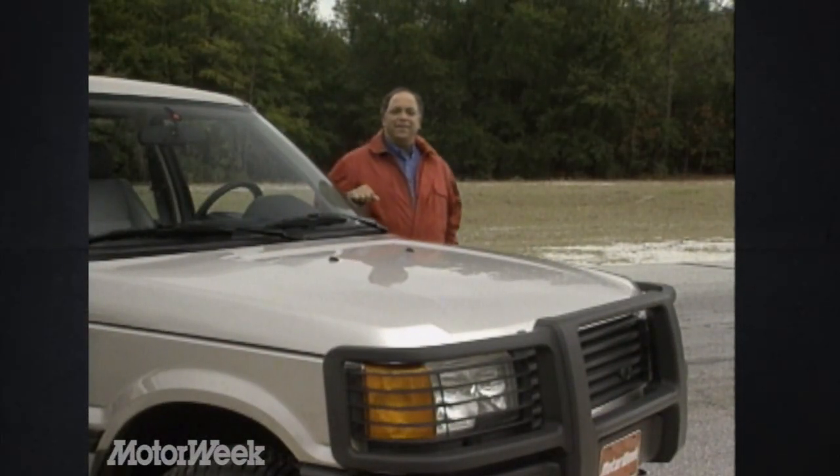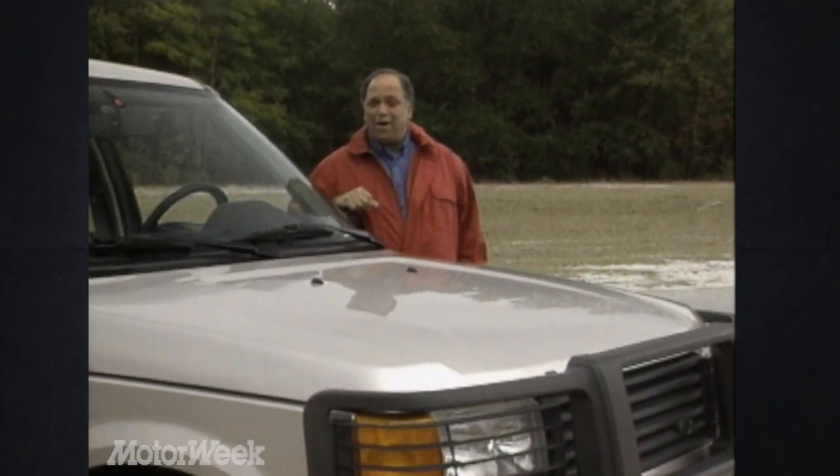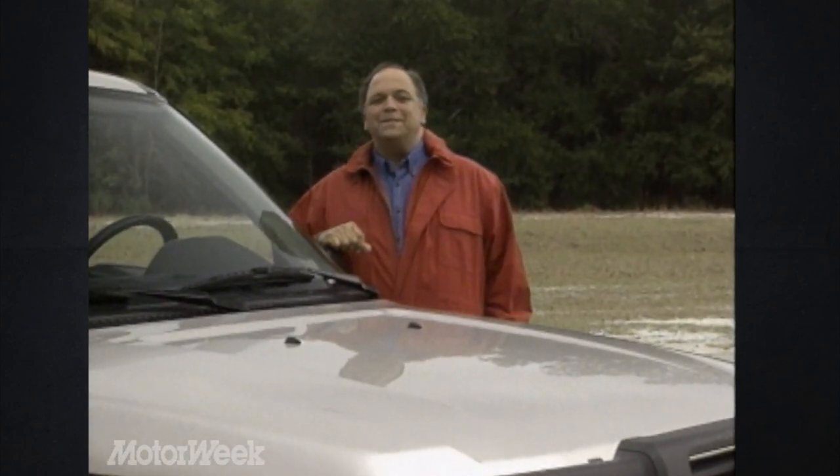Sport utility vehicles are very popular these days. But ask anyone who's bought one recently and they'll also tell you they're very expensive. But take heart, there are still some bargains in the 4x4 market, and one's a classic design from the company that started it all.